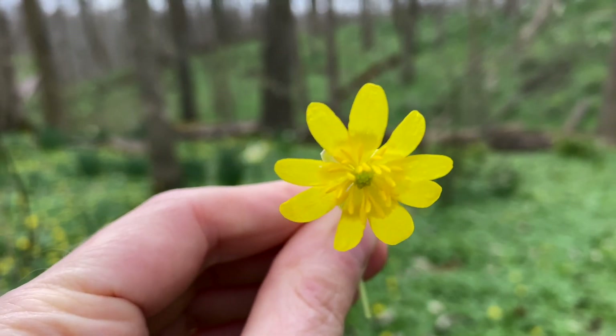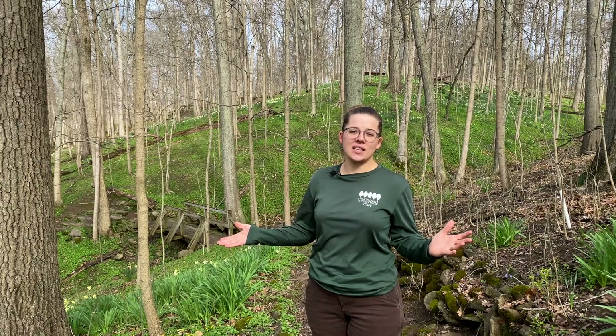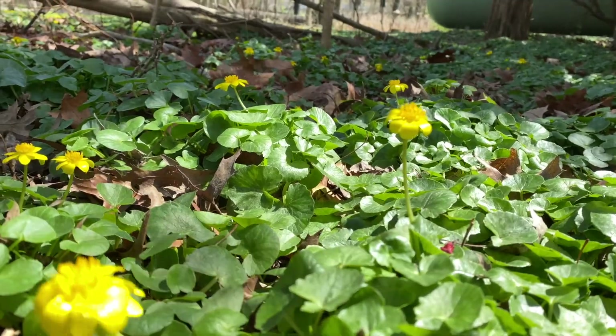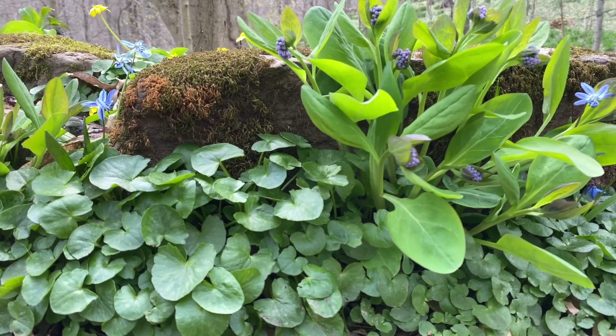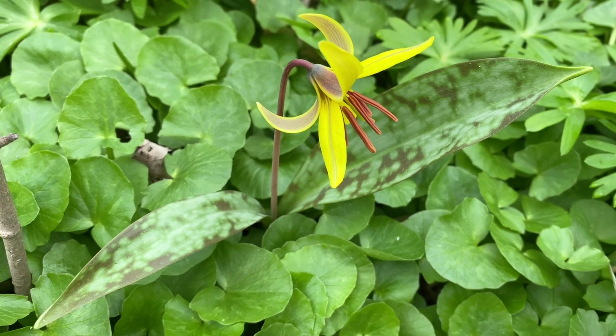The looks can be deceiving. This is actually an invasive and highly aggressive plant called Lesser Celandine or Fig Buttercup. Lesser Celandine is quite hardy and good at shading out the growth of ecologically beneficial native wildflowers such as wild ginger, bloodroot, Virginia bluebells, and trout lilies.